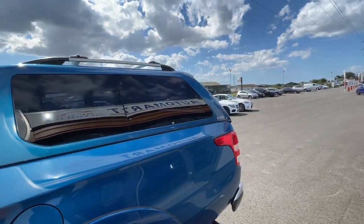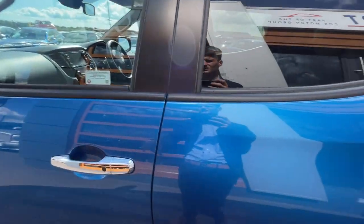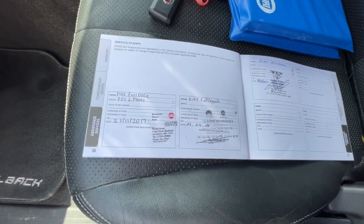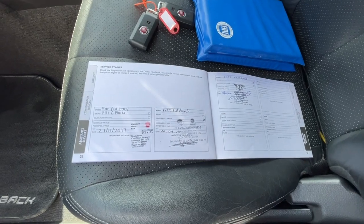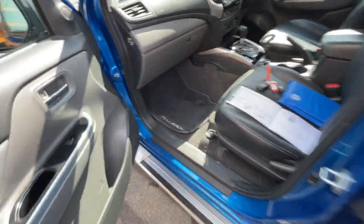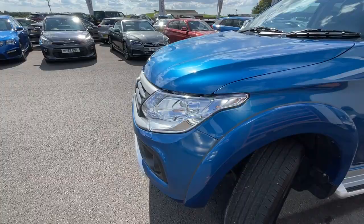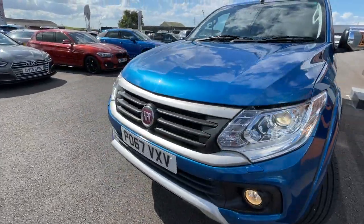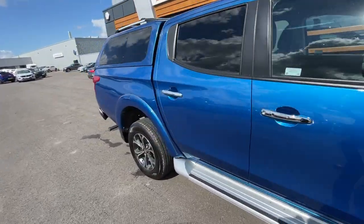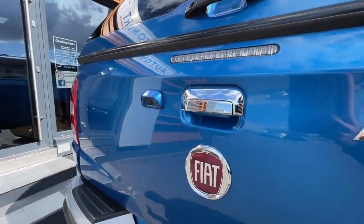It also includes the double cab, so it has the privacy glass and obviously the storage area in the back, which I'll show you in a second. It does include a full service history, which I will post online on the Auto Trader page. It also comes with two keys, an anti-theft alarm system, headlight washers on the lamps, privacy glass, rain and dust sensors, and rear sensors with a rear-view camera with parking guidelines, which I'll show you in a second.